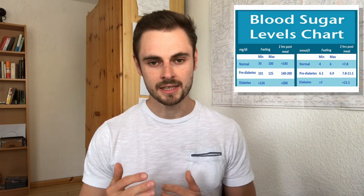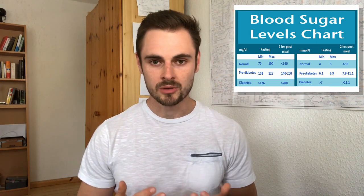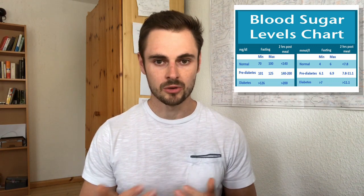Hey everyone! Today I found out something really interesting which I would like to share with you guys. Whenever I go on a ketogenic diet my fasting blood glucose levels drop, which is not very surprising. Usually my fasting blood glucose is at 86-87 milligrams per deciliter when I'm eating a normal moderate carbohydrate diet. However when I go on a ketogenic diet it goes down to like 75-76 milligrams per deciliter, so already pretty low.